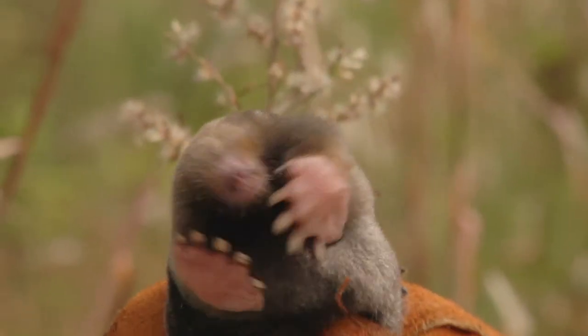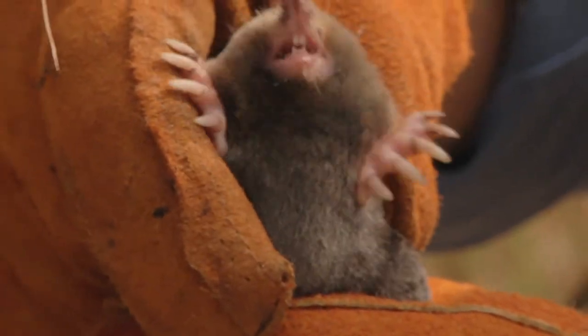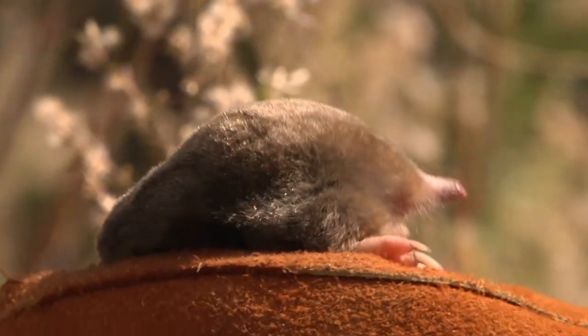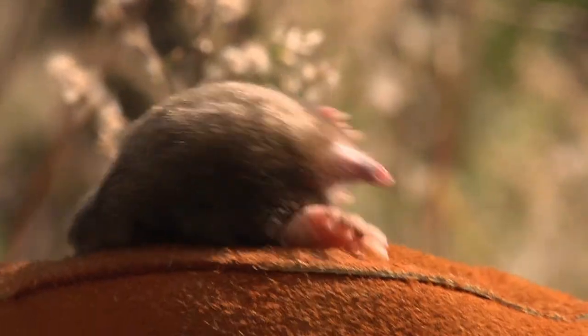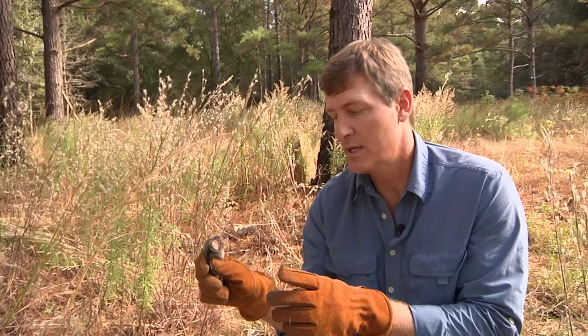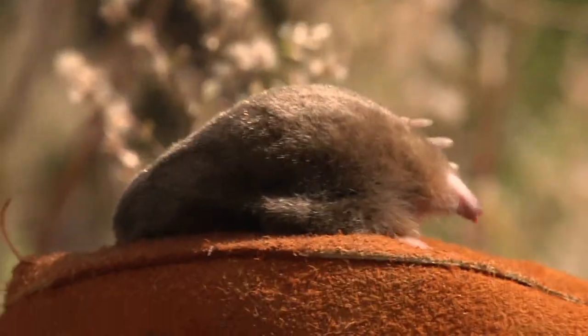He's an insectivore, but he eats primarily earthworms — probably over 50% of his diet. He probably also eats mole crickets, beetle grubs, and all sorts of small insects. He has very sharp teeth and a great nose, which allows him to smell things even underground. Moles do have eyes but very poor vision. Since they live most of their lives underground, they don't have to see well, but their sense of smell is just unbelievable.